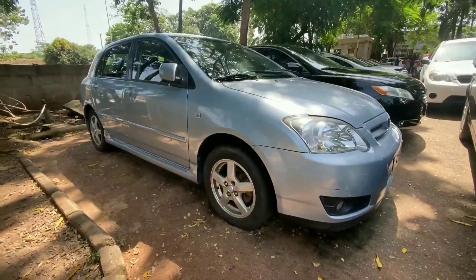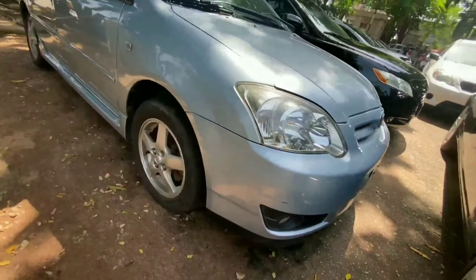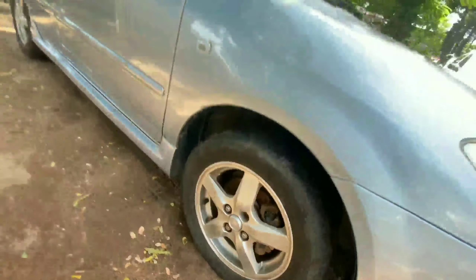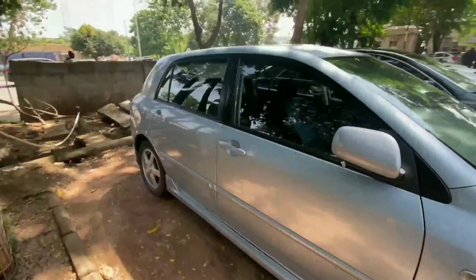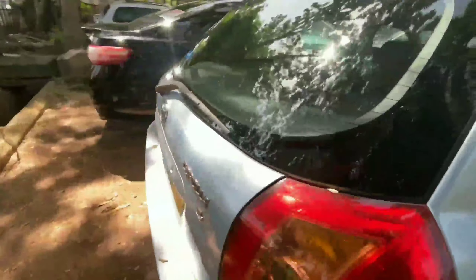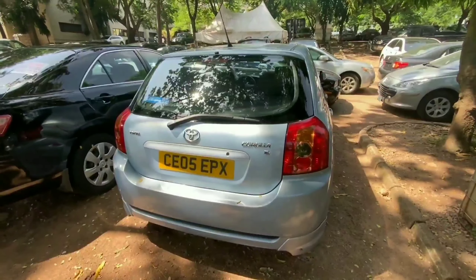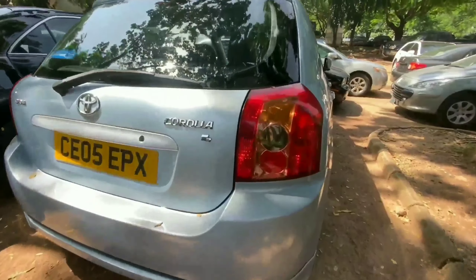The next vehicle is the 2005 Toyota Corolla finished in sky blue color. We have a shiny headlamp in front and it is sitting on 16-inch alloy wheels. This is a European version — not the regular Toyota Corolla — and it is extremely clean from the exterior with a very nice-looking tail lamp.